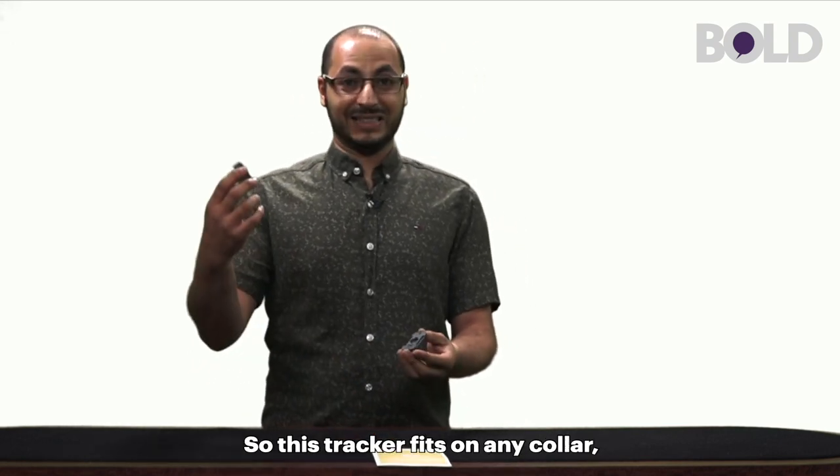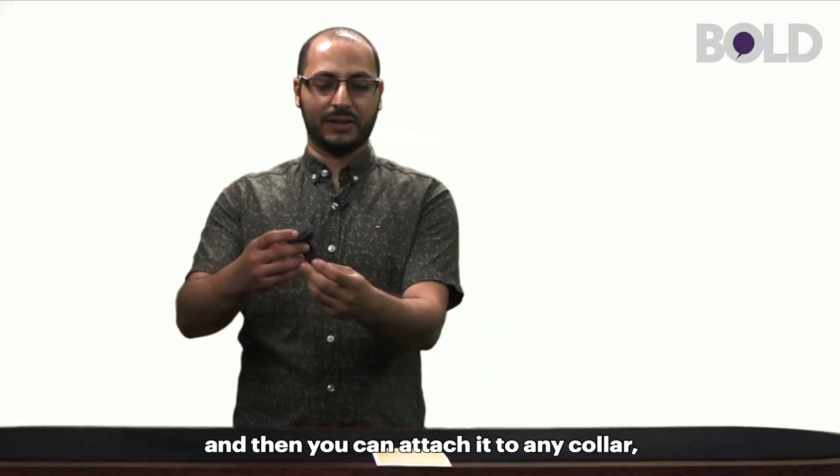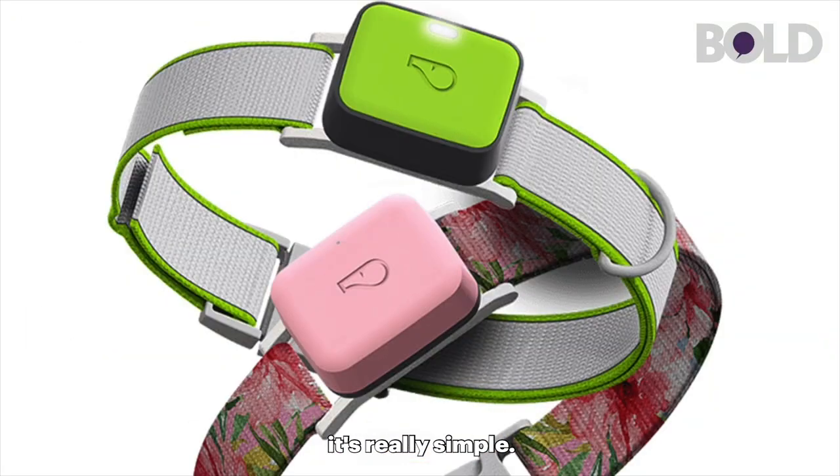This tracker fits on any collar. You just have to snap it into the bracket and then you can attach it to any collar. It's really simple.